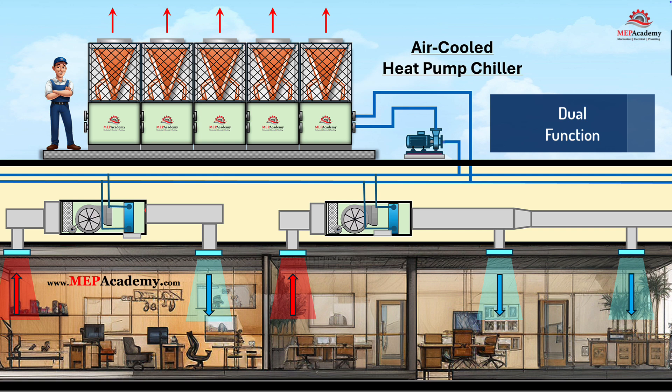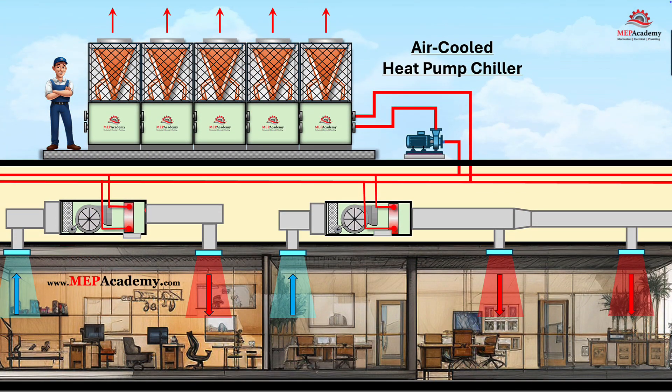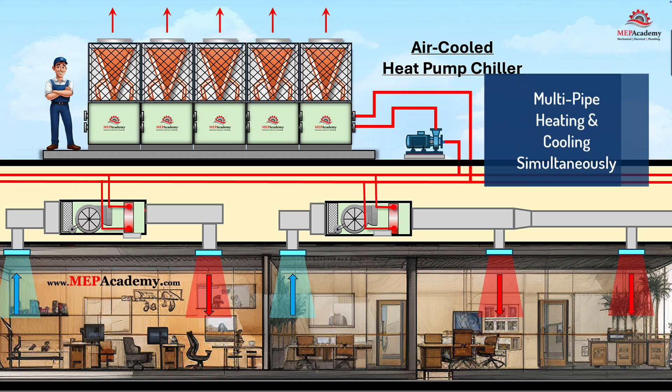3. Dual Function Heating and Cooling. These units don't just cool like a normal chiller. With a reversing valve, they can switch modes and produce either chilled water for cooling in summer or hot water for heating in winter. That means one machine can do the job of both a chiller and a boiler — and all-electric, no gas required. Look for the multi-pipe version for a full four-pipe system that can do cooling and heating simultaneously.